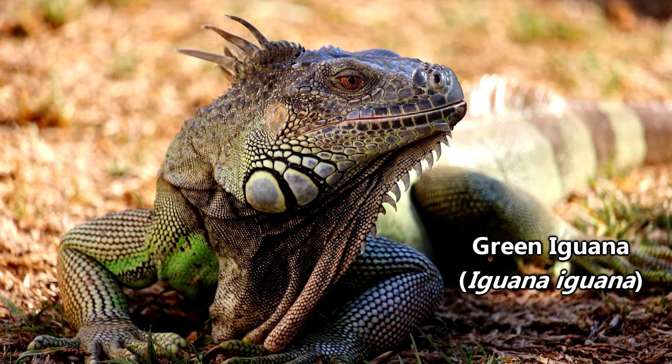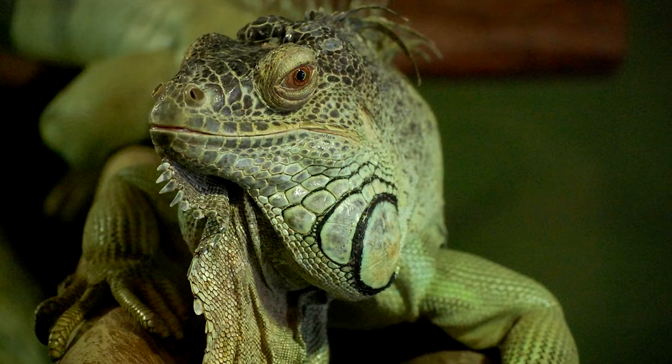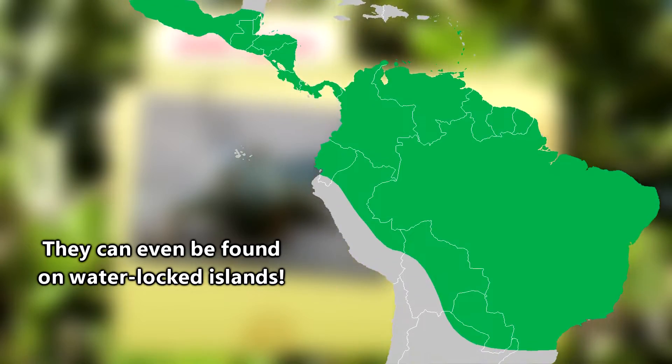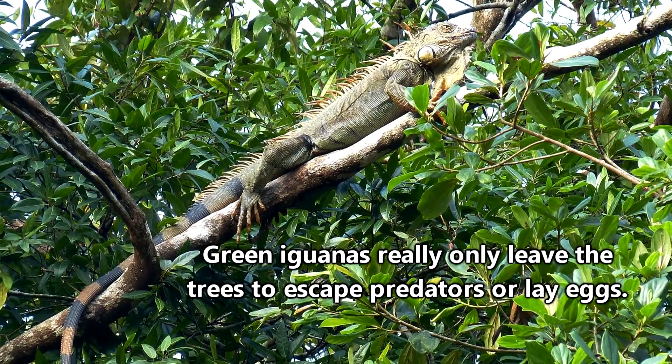Most people know green iguanas because they're some of the most commonly kept pet reptiles, but there's a lot more to them than hanging out in home terrariums. Naturally, green iguanas are from southern Mexico to northern South America. They live in forests high up in the tree canopy, where they can stay away from predators and enjoy the rays of the sun.